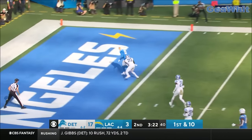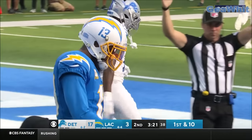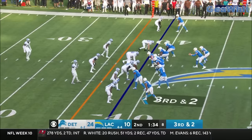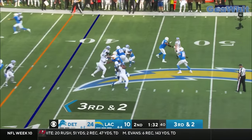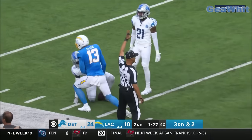Going for the big one to the end zone — what a throw, touchdown Chargers! What a throw! That's going to open this up — that's big going forward. Here comes another blitz, Herbert throws, Allen catches, they're down at the 11 yard line.